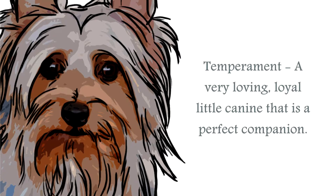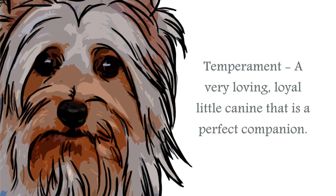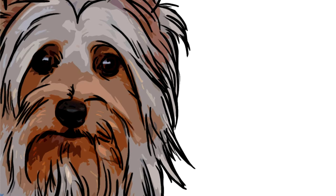The temperament of the Silky Terrier is of an active and keenly alert little canine. Any opportunity to run and play is taken, as well as an enjoyment of being a lapdog and accepting all the attention its human companion will give them. These are a very lively little breed, and will need to be kept reasonably busy and stimulated, so they do not become bored.